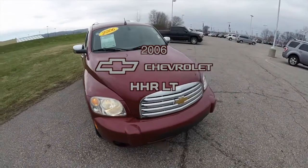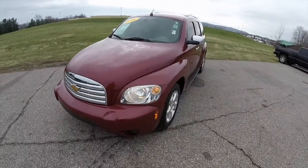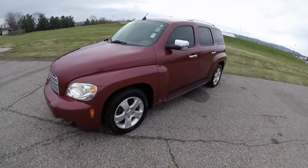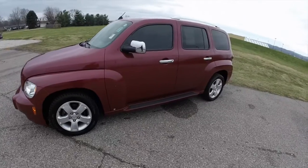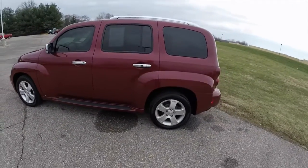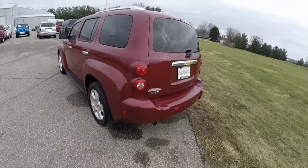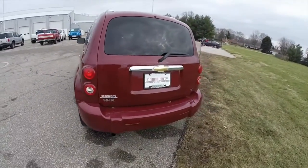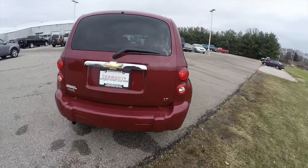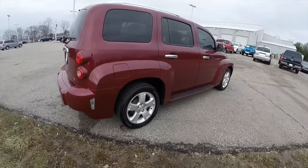Hello everyone, today we're going to take a quick walk around and look at this 2006 Chevrolet HHR LT. This HHR is in sport red metallic, has a gray cloth interior. It is powered by a 2.2 liter EcoTech four-cylinder engine with a four-speed automatic transmission, and it is front-wheel drive.